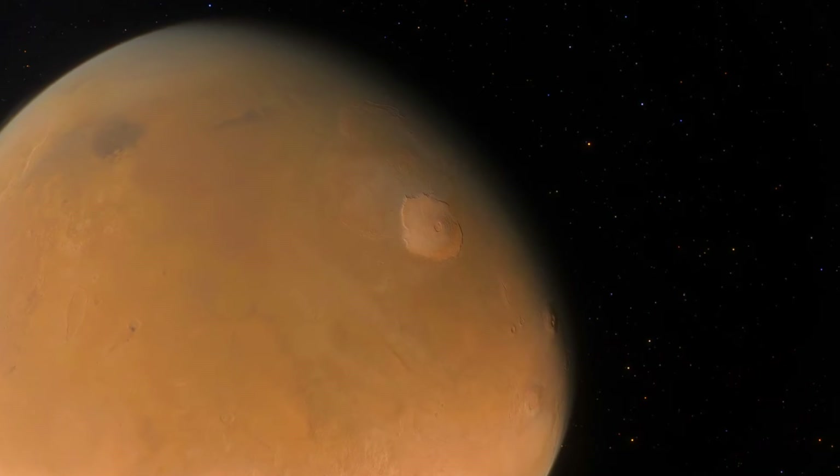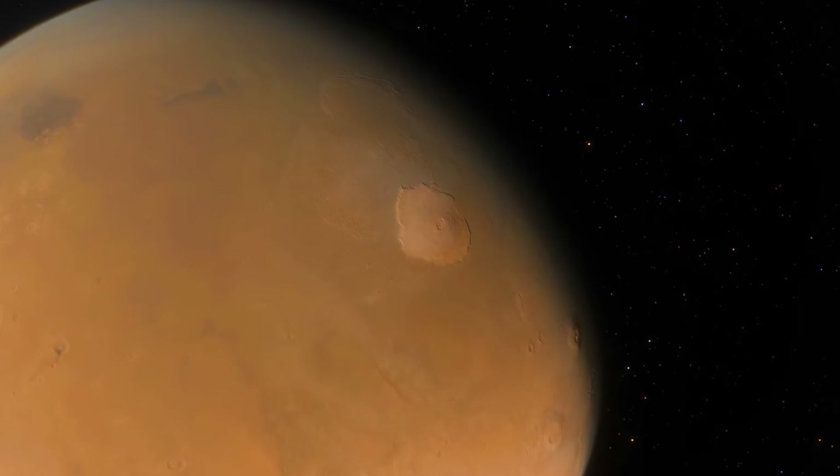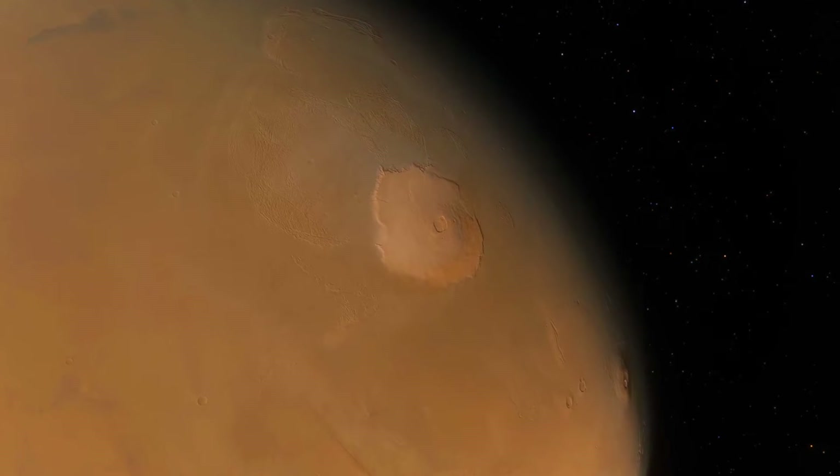To comprehend its magnitude, one must imagine a mountain that looms nearly three times higher than Mount Everest, Earth's tallest peak. The base of Olympus Mons stretches about 600 kilometers, or 370 miles, in diameter.